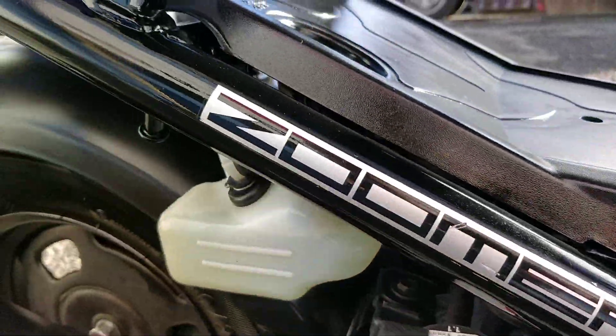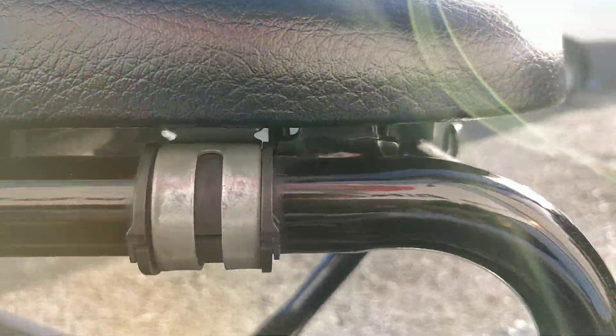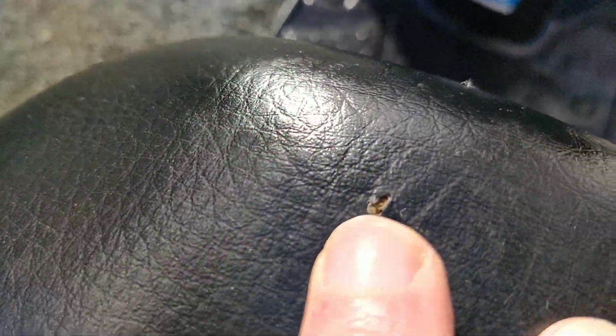Going on to the frame: no scrapes or signs of wear in the frame or the seat area. On the seat there is one slight tear here — looks like nearly a cigarette burn or something like that — and then one very, very minor one at the front here.